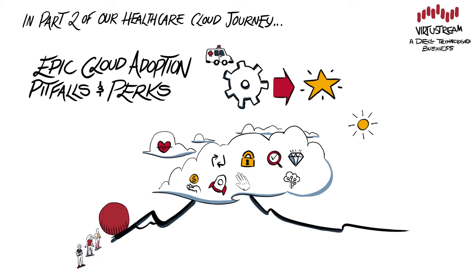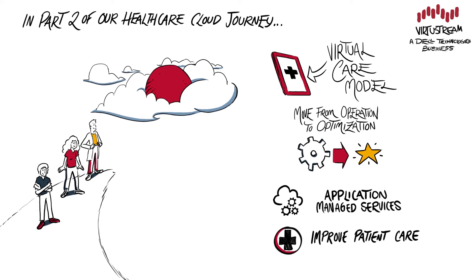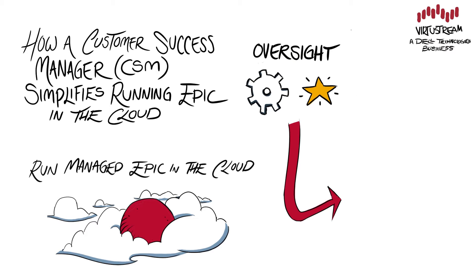In part two of our healthcare cloud journey, we discussed the pitfalls and perks of Epic Cloud Adoption, including the causes of adoption challenges and the benefits once in the cloud. Still, the journey doesn't end once you land in the cloud. Even with application managed services, someone will need to oversee steady-state operations.